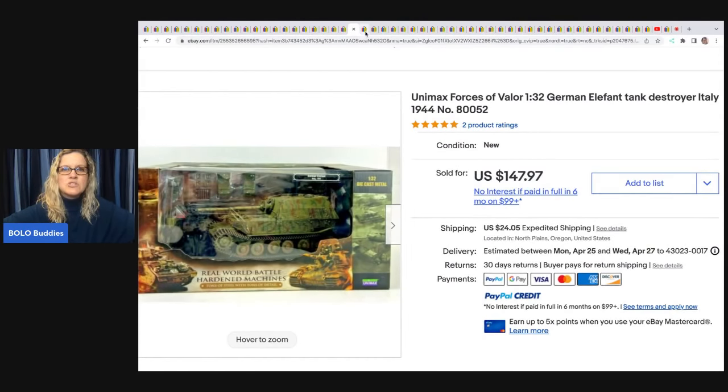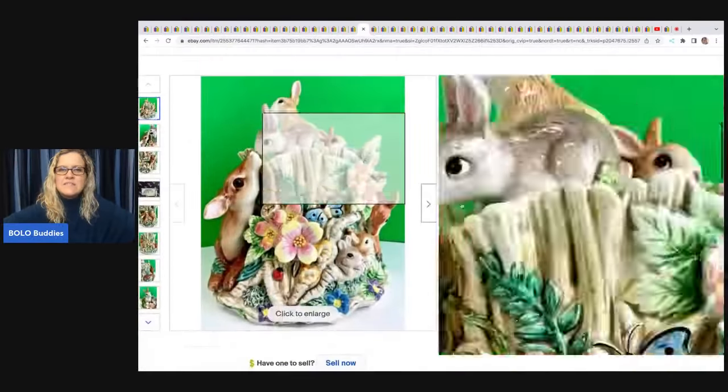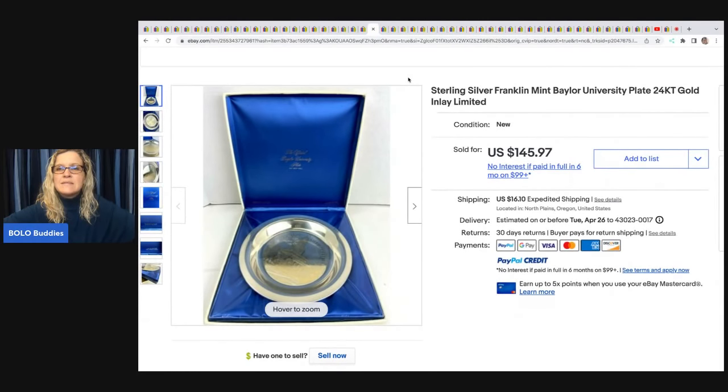This Fitz and Floyd Woodland Spring Rabbit Deer cookie jar — a bunny canister centerpiece — came from an estate sale. She paid $12 and it sold for $147.97 plus shipping.